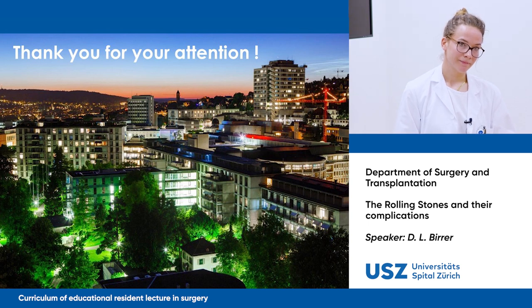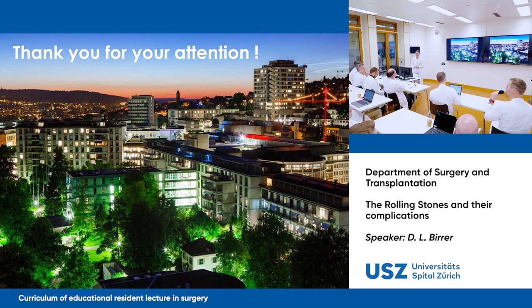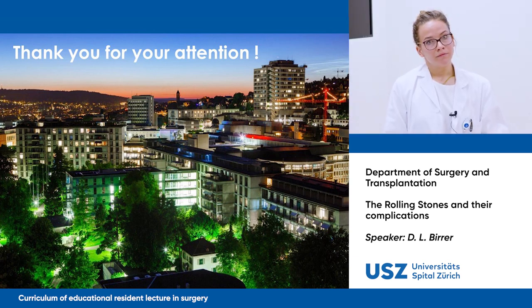It was a very good presentation. There is always this discussion about whether acute cholecystitis should be operated right away in the middle of the night, or whether it's safer to wait until the next day. Are there any data comparing the outcome of nighttime versus daytime surgery for acute cholecystitis?